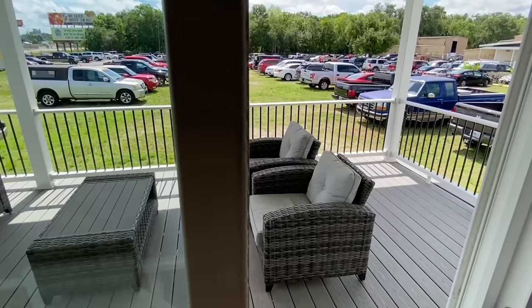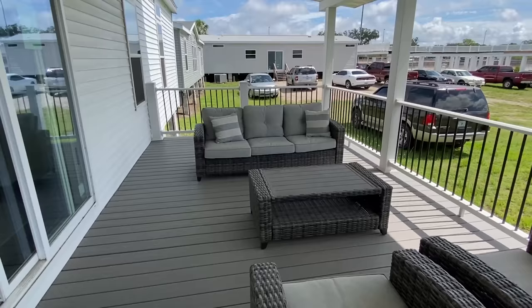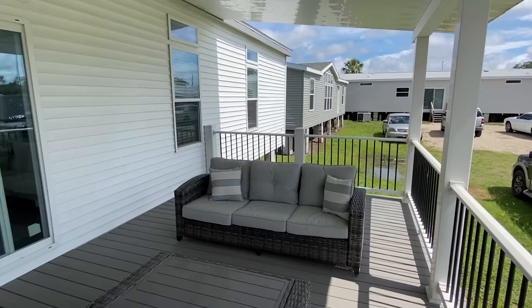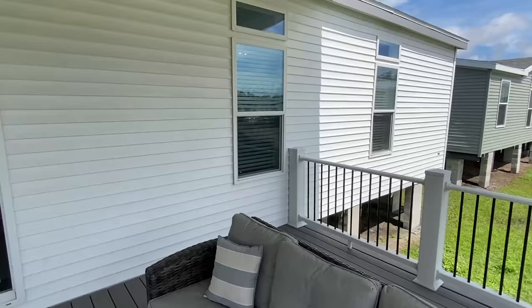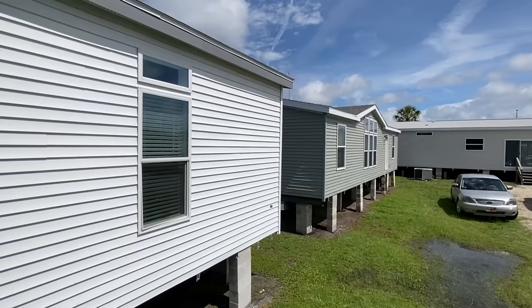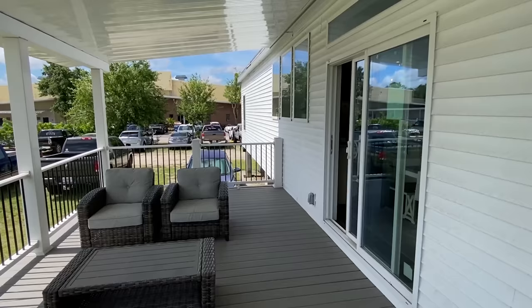Let's step out on the patio. Oh boy, you want to talk about relaxing? Obviously this is just for show, so keep that in mind. There's an electrical outlet there on the house. I'll try to get y'all some drone shots of the outside. All right, let's head back in.